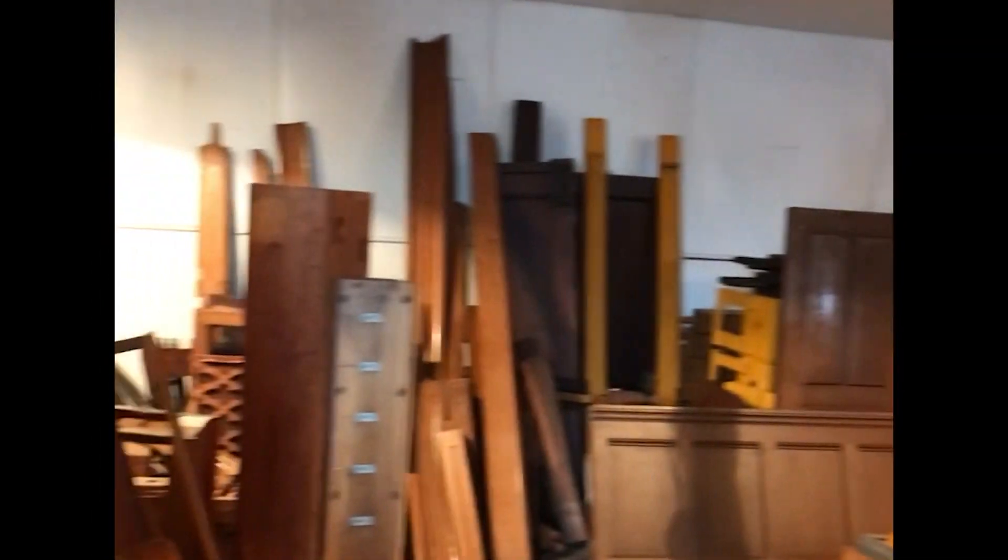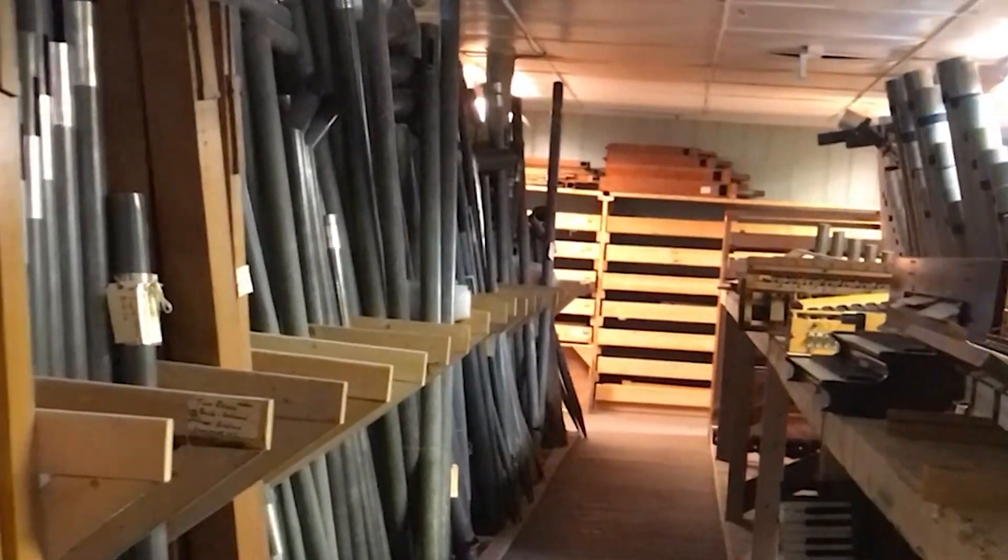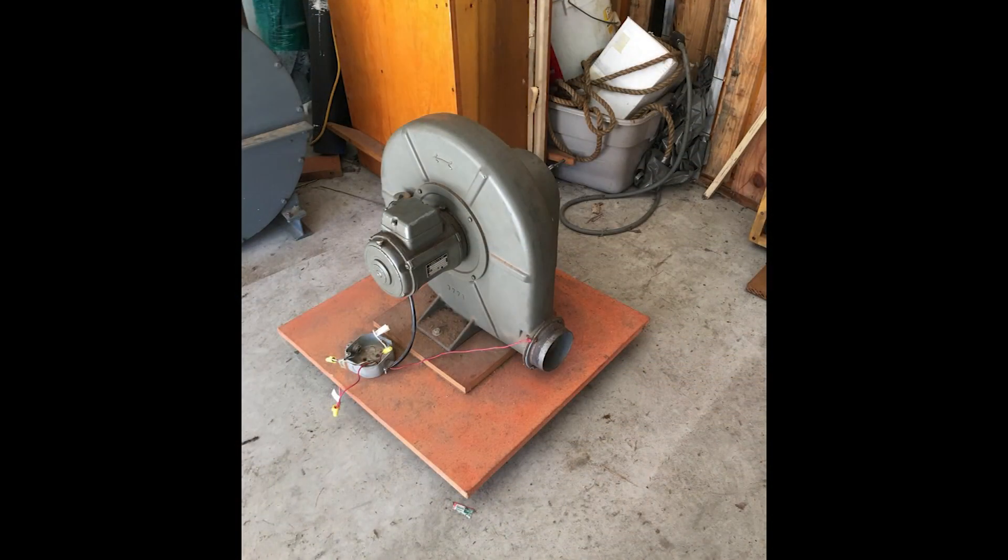The first order of business was finding a quiet blower, and that's when I discovered the Taylor Miller Organ Company in York, Pennsylvania. They have three floors of used organ parts for sale, and so I bought this used three-phase 220-volt Midinger blower. It's total overkill at 500 cubic feet per minute and four inches of water pressure, but I'll never run out of wind.